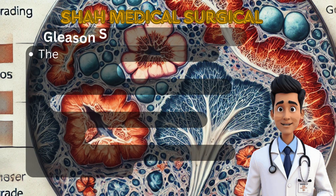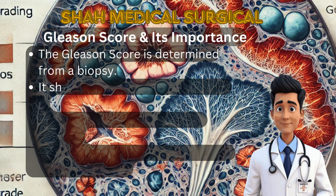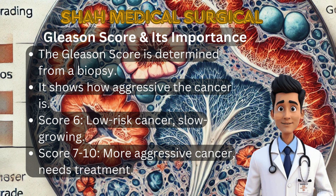When a biopsy is performed, the tissue sample is examined under a microscope to determine the Gleason score, which tells us how aggressive the cancer is. Gleason score 6 is low-risk, slow-growing cancer. Gleason score 7 is intermediate risk and may require treatment. Gleason score 8 to 10 is high-risk aggressive cancer requiring urgent treatment. The Gleason score is one of the most important factors in deciding treatment options.